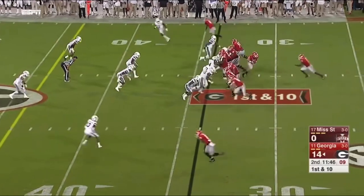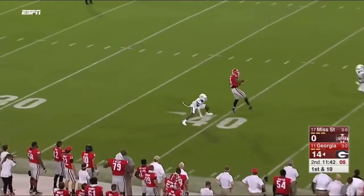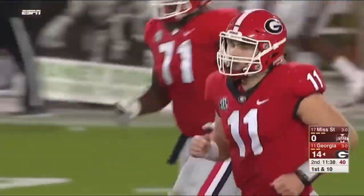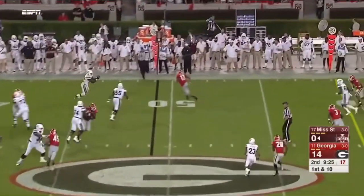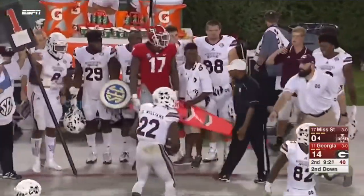That's a rich man's headache for Kirby Smart. It's a pass on first down — he's been perfect tonight, and he still is. Javon Wims. Williams met right away by Bellamy for seven.